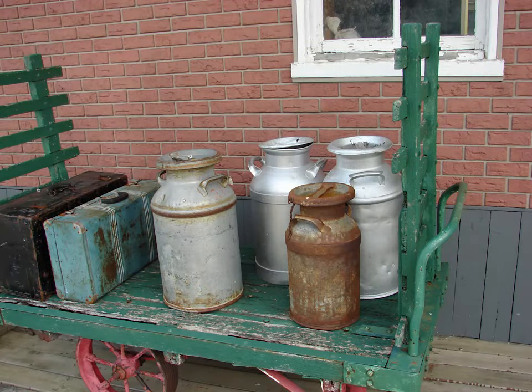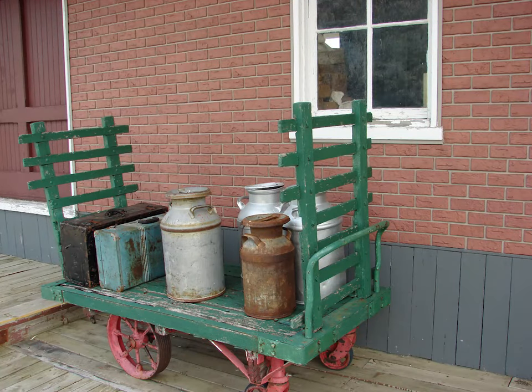Here is a station cart with luggage and milk cans for a morning train. For a long time, across much of the world served by rail, many lines had their early morning trains that stopped in all the stations to pick up milk for delivery to the cities. Such trains were for these reasons known, of course, as milk trains.